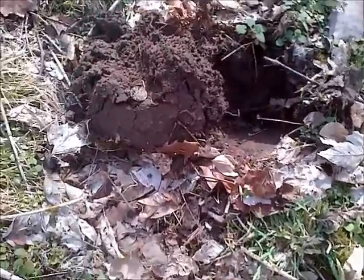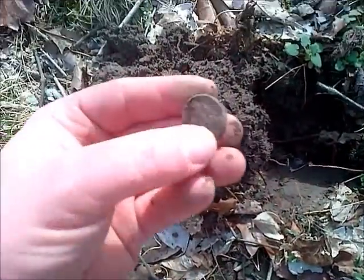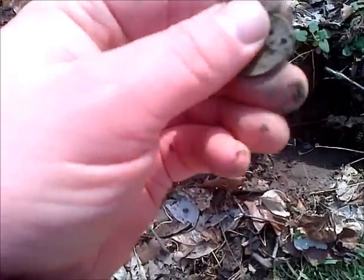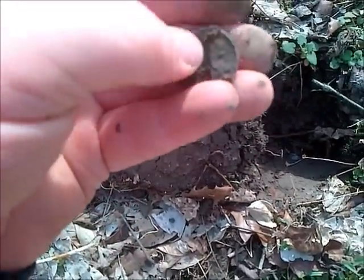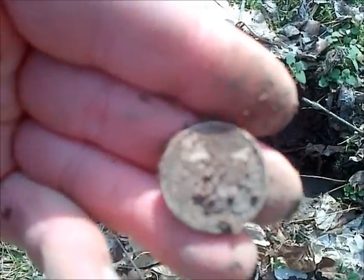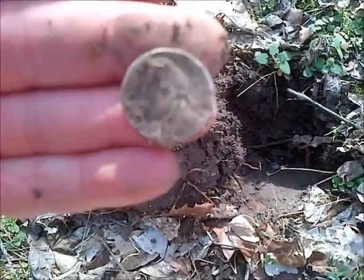It's an absolutely lovely day today. Out hunting with my pal Matt and the first coin for today is a war nickel, 1942, with a mint mark on the back. We'll identify it when we get home - looks like an S maybe. Starting the day off with silver!